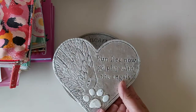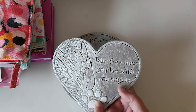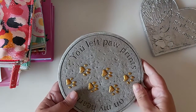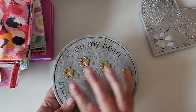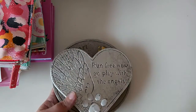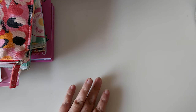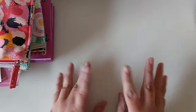She picked up two plaques. This one's a heart in silver with a little paw print — it says 'Run free now, go play with the angels.' The other one says 'You left paw prints on my heart' with gold paw prints. She'll also pick up some flowers to plant there every summer and she has little fairy ornaments she puts around. She really enjoys doing that every year.